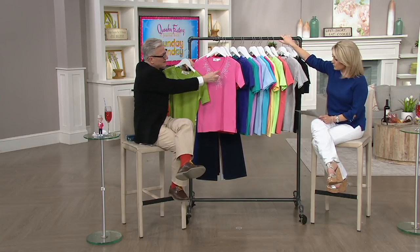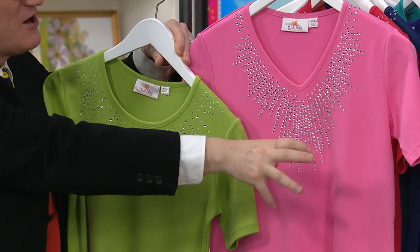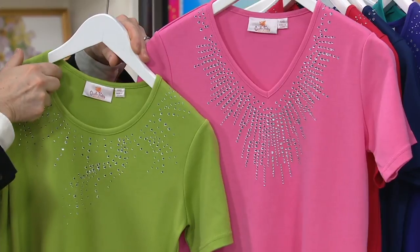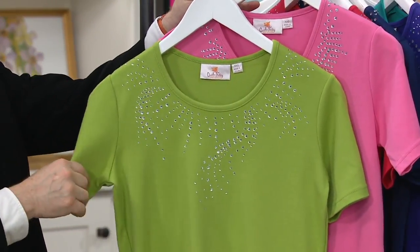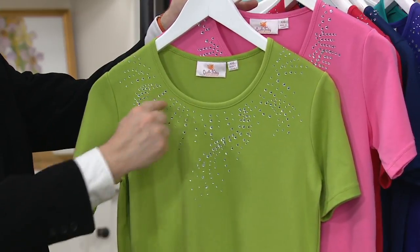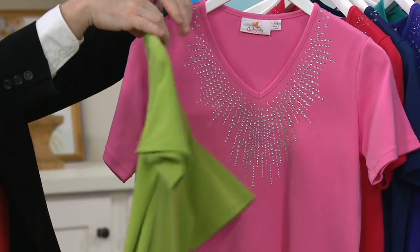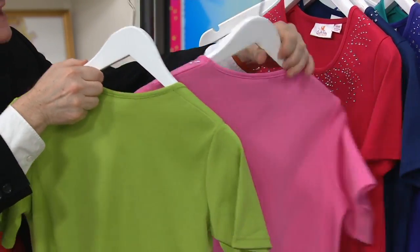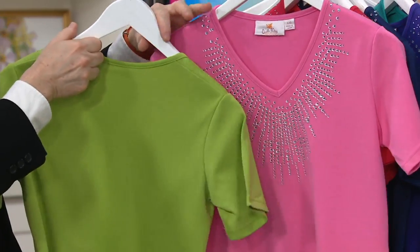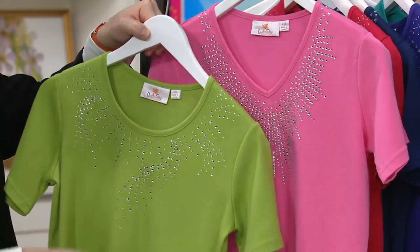You get one scoop neck and one V-neck. The embellishment on the V-neck just shoots down — it's beautiful, multifaceted rhinestone. The other top you get with it, in a different color, is the round neck. Both of them are short sleeves, and you can see this is a completely different design. Both of them are plain on the back, but you really are getting two different tops. Wait until you see the rainbow of colors on these.